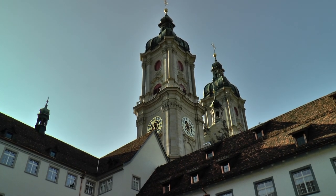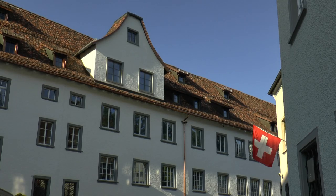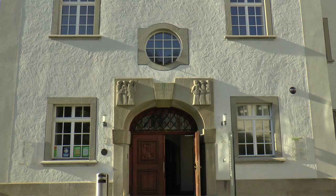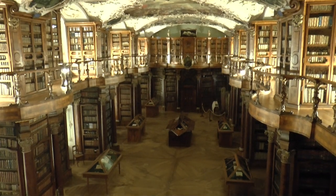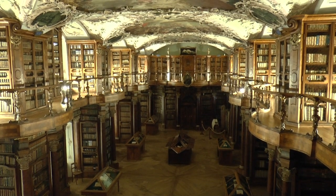The reason the monastery of St. Gallen became world famous was due to the abbey library, which is housed in a baroque hall with fittings of gilded carvings and parquet made of wood from fir trees.